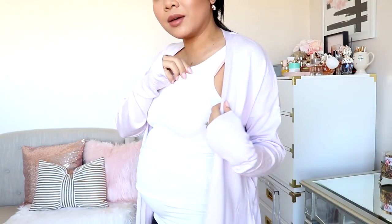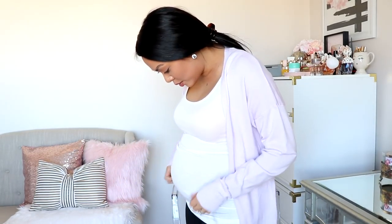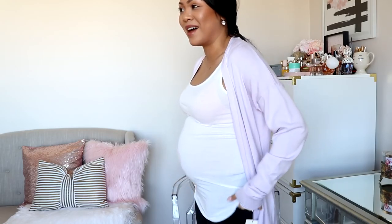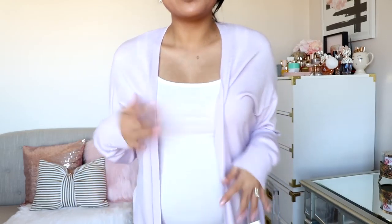So this next one — this camisole or tank top — I purchased at Target. It was, I believe, $10. It was not on sale or anything like that; it was just one of their maternity tank tops. It's really like skin tight, but I love it — it's so comfortable. I actually have this tank top in black as well, and I purchased the t-shirt from this brand too. I love it because it's so long and it just kind of really shows off the belly.